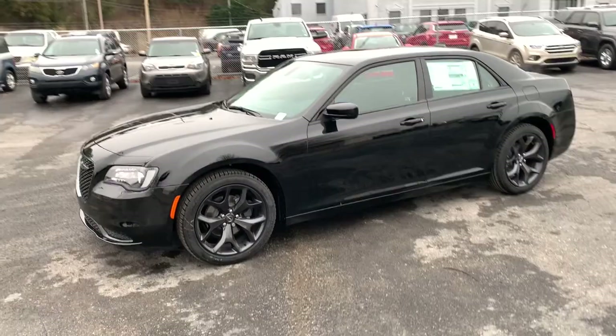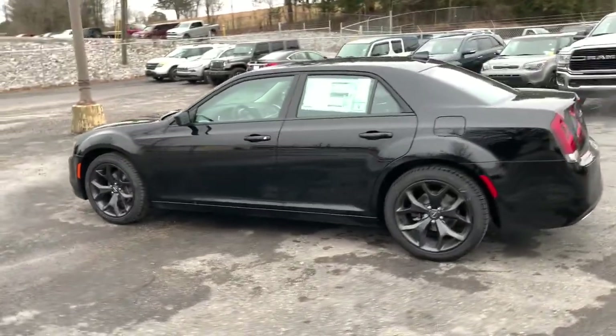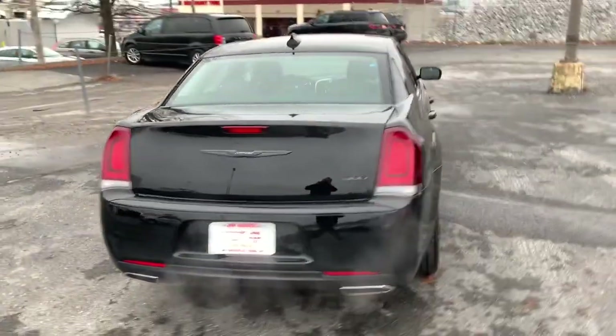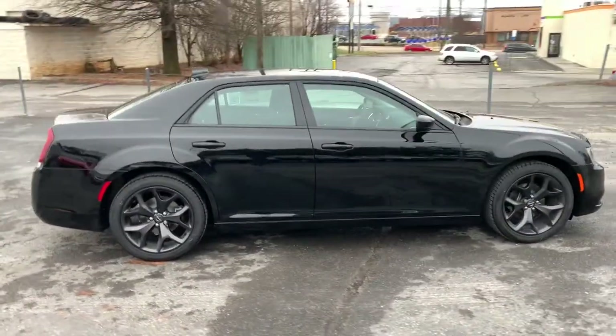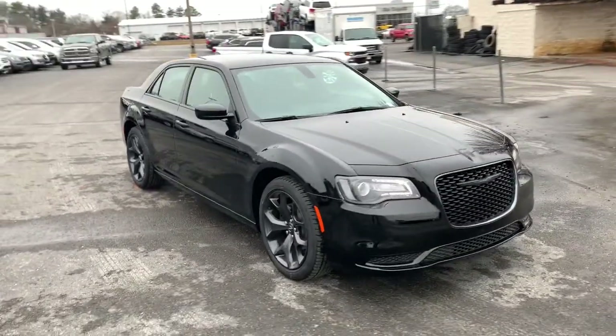Your next car could be the 2021 Chrysler 300 — the bold and luxurious full-size sedan that's safe, stylish, comfortable, and loaded with the latest technology to keep you connected and entertained. These are just some of the great options this vehicle comes with.